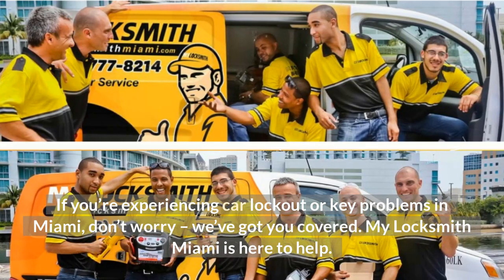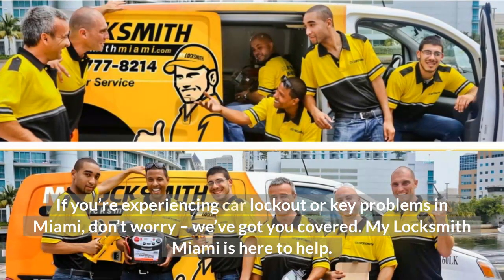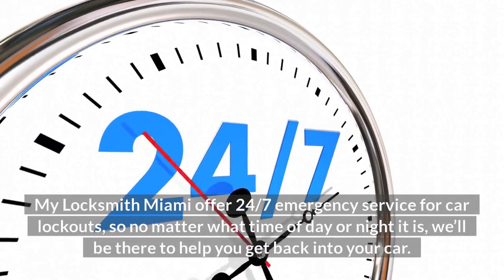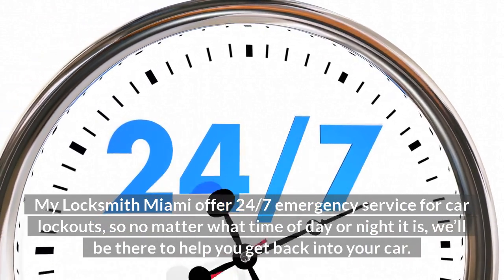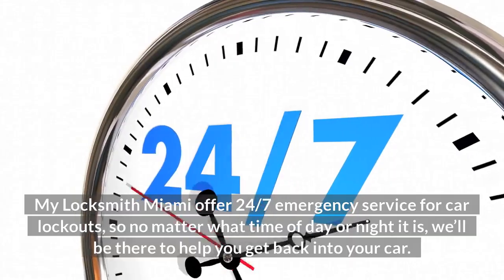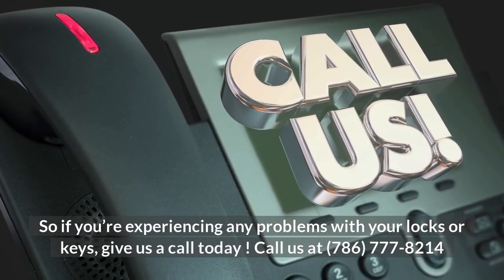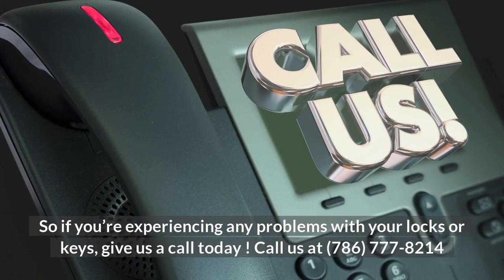If you're experiencing car lockout or key problems in Miami, don't worry, we've got you covered. My Locksmith Miami is here to help. My Locksmith Miami offers 24/7 emergency service for car lockouts, so no matter what time of day or night it is, we'll be there to help you get back into your car. So if you're experiencing any problems with your locks or keys, give us a call today at 786-777-8214.